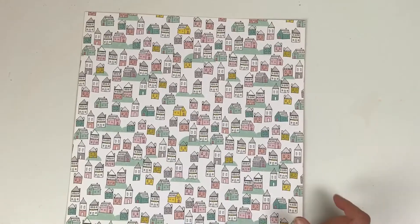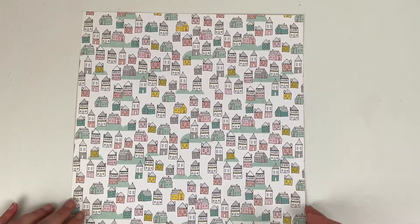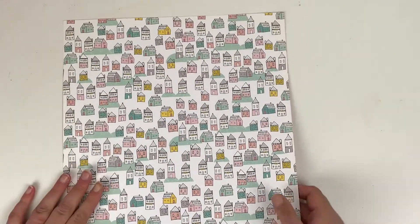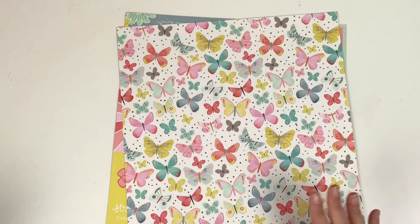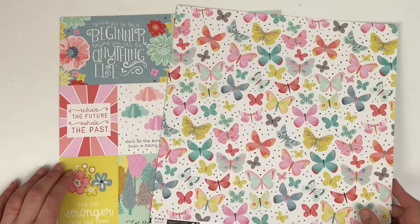I also got a sheet from Cute Girl as well. Every time I see papers on special offer I try and grab them just to top up my existing kits. I don't have many Cute Girl 12x12 papers, so I managed to grab this — I think it was 48 pence or something.